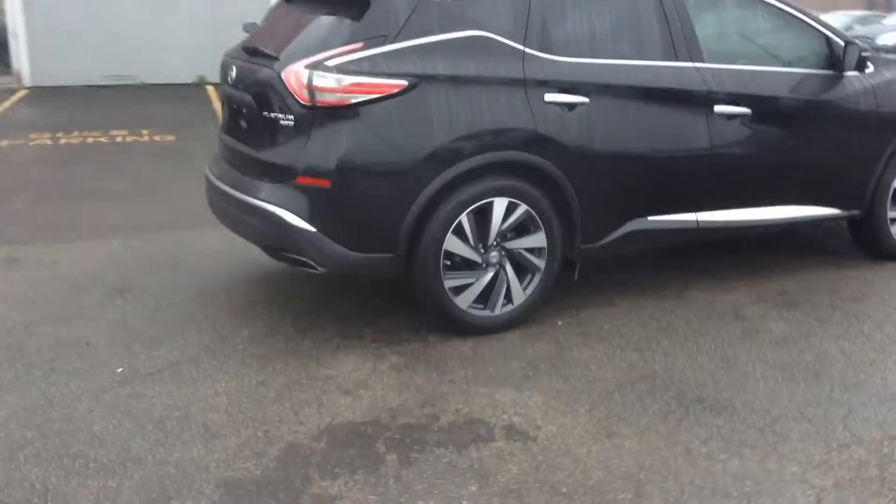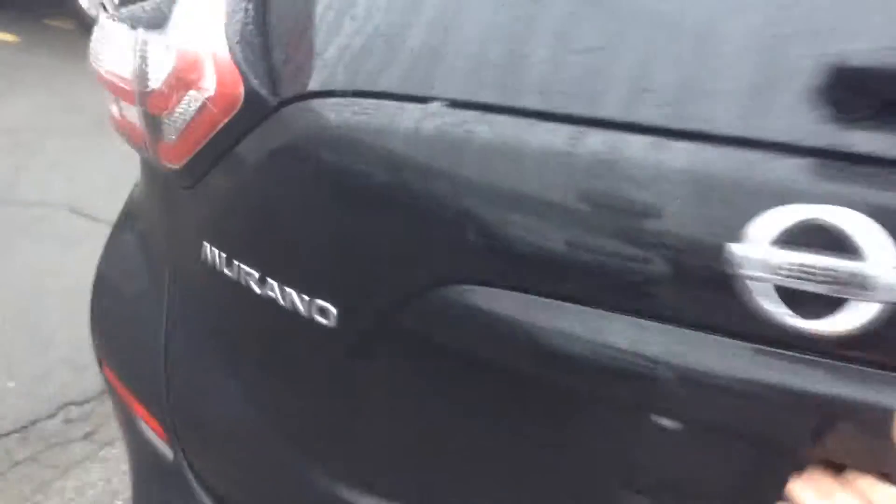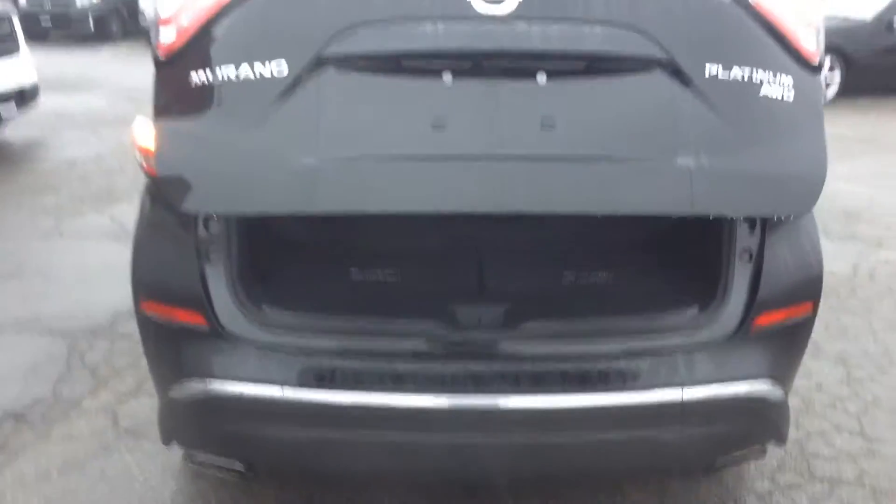I just want to give you a little walk-around of the vehicle — overall condition, really, really clean. It does have the nice alloy wheels, lots and lots of tread. It is an all-wheel drive, and it does have the power liftgate.